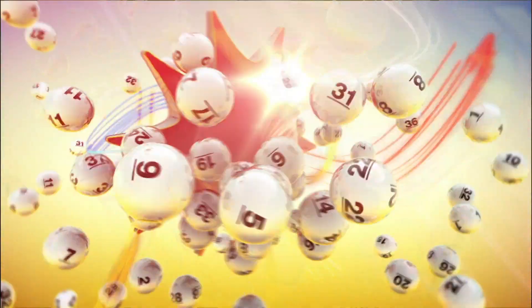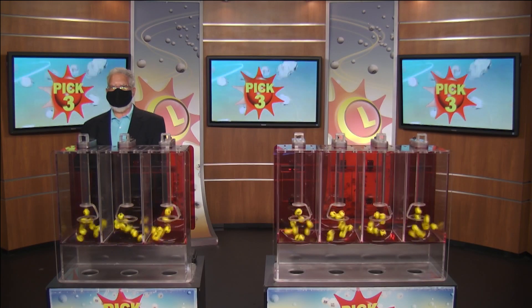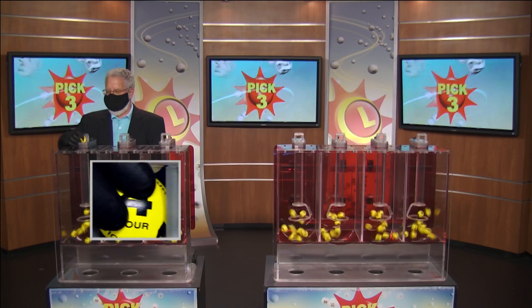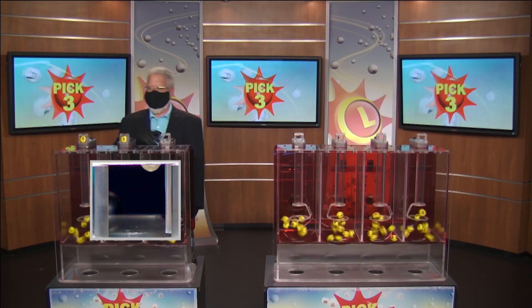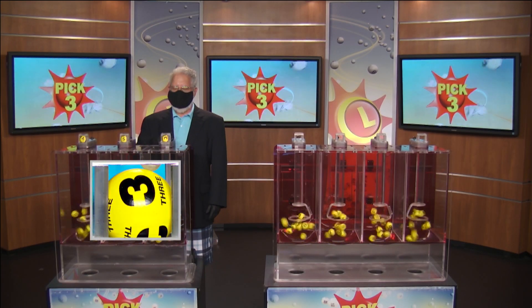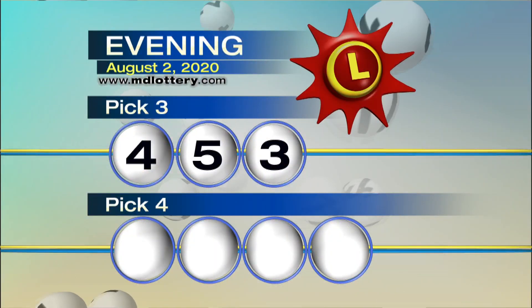The Maryland Lottery lets you stop playing. Jared and Michael Swain here from the Maryland Lottery with your Pick 3 numbers. We're starting it off with a four. After that we have five. And the last number for Pick 3 is a three. So your Pick 3, ladies and gentlemen, is four, five, and three.